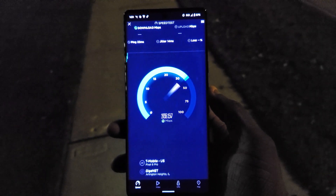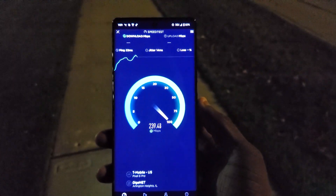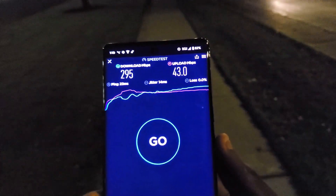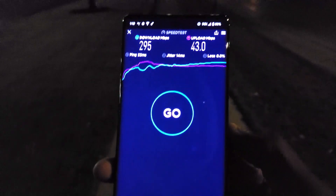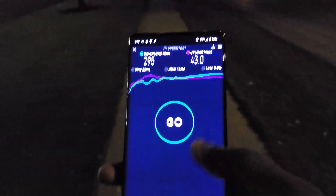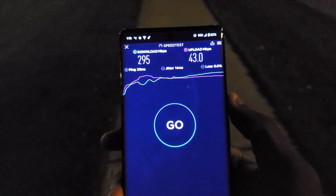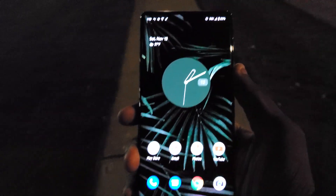I'm going to run this again on my Pixel 6 Pro and then we'll compare it to the 5 and the 5a. Also, we're actually outside — not inside a car or anything — which may impact performance. It's like 30 degrees, so it's crazy. We got 295 down and 43 for the upload. Not bad for T-Mobile.